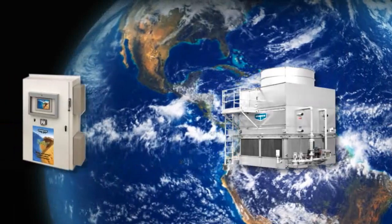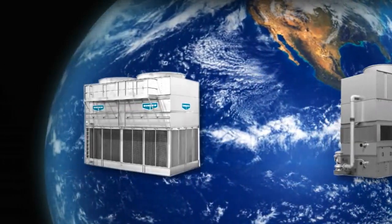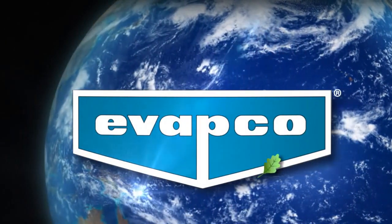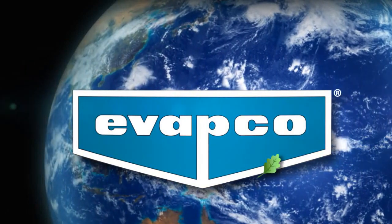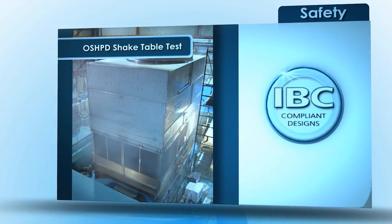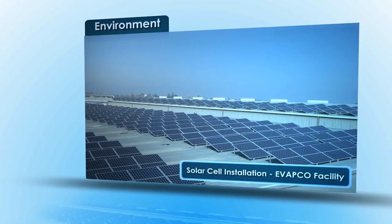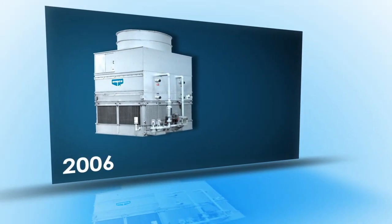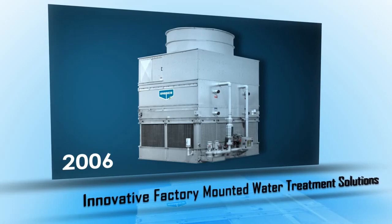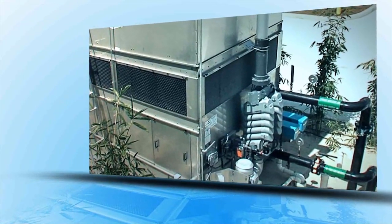A global leader in heat transfer products now offers innovative water treatment solutions. Welcome to EVAPCO — focused on safety and the environment, driven by a passion for innovation. In 2006, EVAPCO introduced the first water treatment system specifically designed to be factory mounted on closed circuit coolers and evaporative condensers.